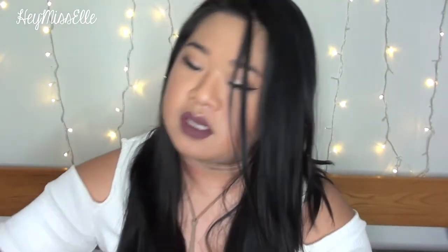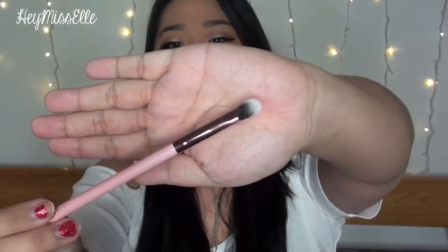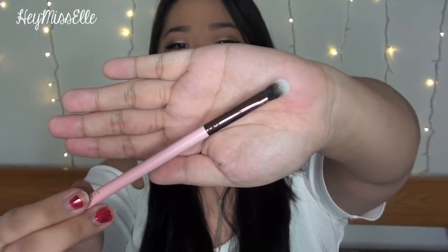The last reward item I picked up was a Luxie blending brush — I believe it's an eyeshadow blending brush. It has a rose gold barrel and it's cute, pink, and just so fluffy. I was excited to pick this up as well.